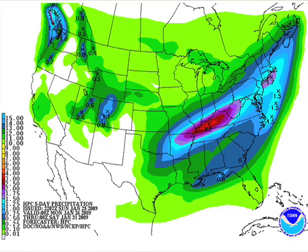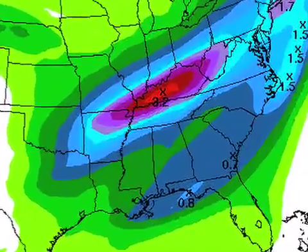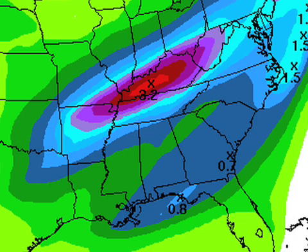Overall precipitation this week, the heaviest is up in that ice zone — that's going to be an ugly setup. Heaviest over Kentucky with 3.2 inches of liquid, and this is valid through Friday evening. Down here, that's suggesting rain amounts of about one-half to three-quarters of an inch.